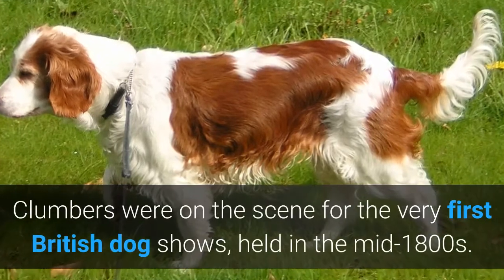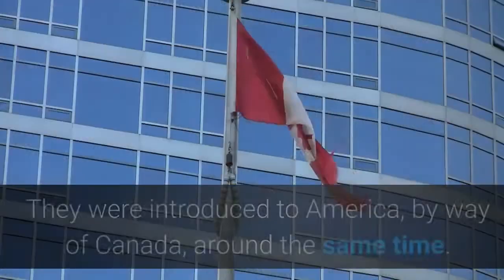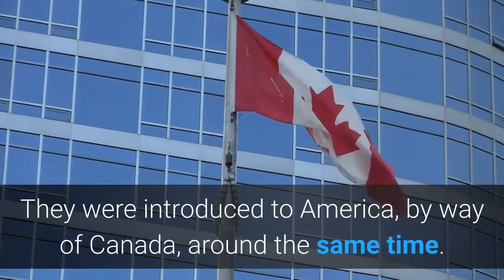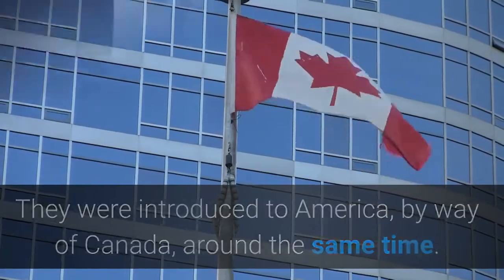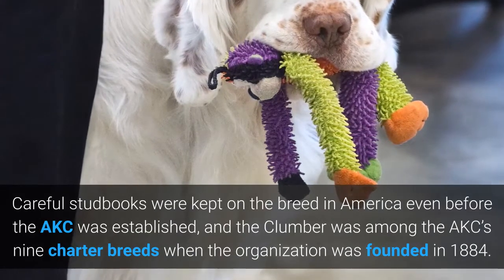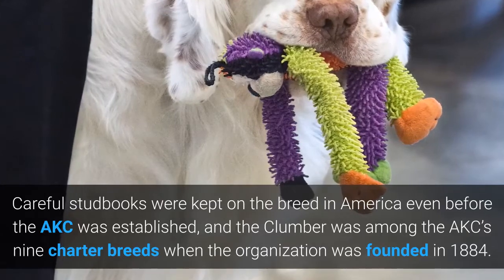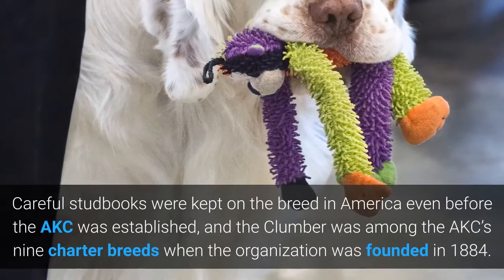Clumbers were on the scene for the very first British dog shows, held in the mid-1800s. They were introduced to America, by way of Canada, around the same time. Careful stud books were kept on the breed in America even before the AKC was established, and the Clumber was among the AKC's nine charter breeds when the organization was founded in 1884.